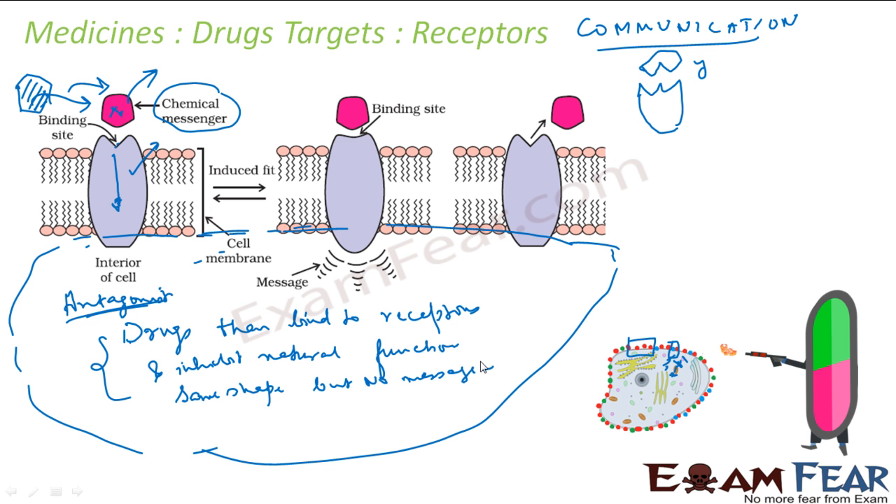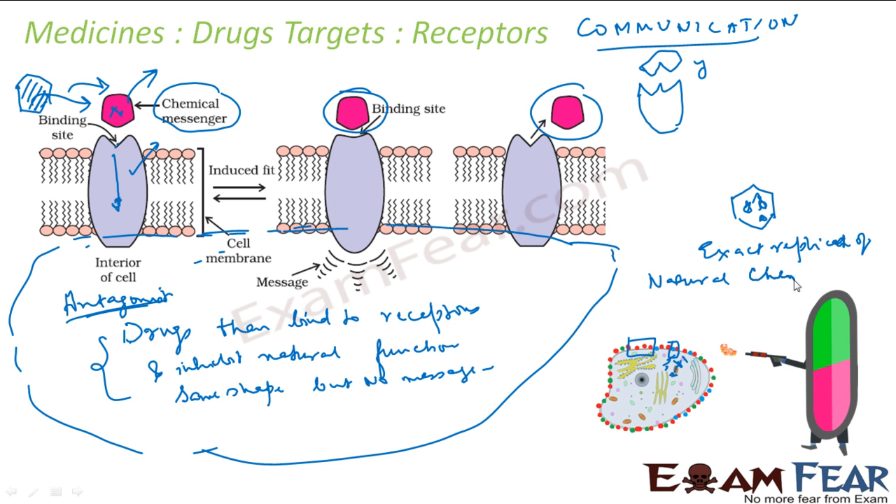Sometimes it's the other way around, where the chemical messenger in the body is less and you feel very deserted or depressed. In that case, you need more chemical messengers. So we create a drug with a similar shape, but this time they not only have the same shape — they also carry the same message, making them an exact replica of the natural chemical messenger. These are called agonists.